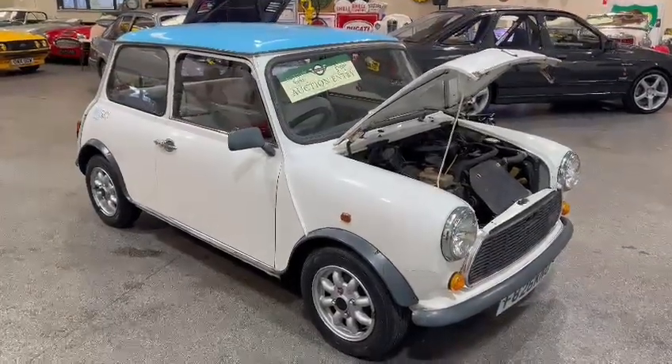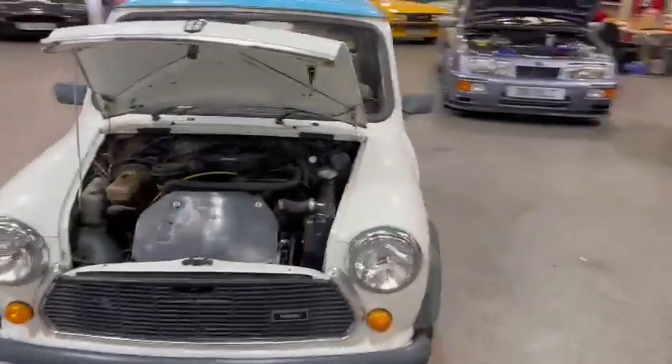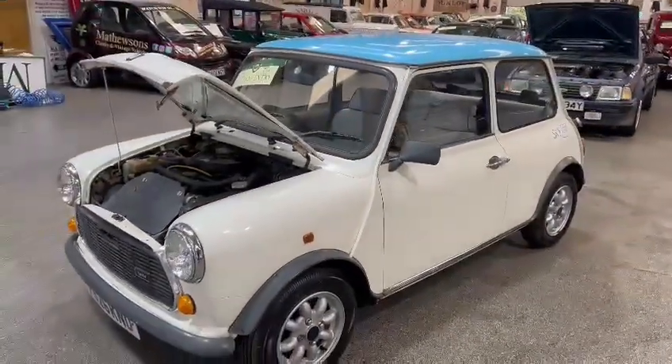Right then guys and girls, here we go — the little Mini just landed with us for our next sale. She's down on display here at Pickering, ready for you to pop down and have a little look.